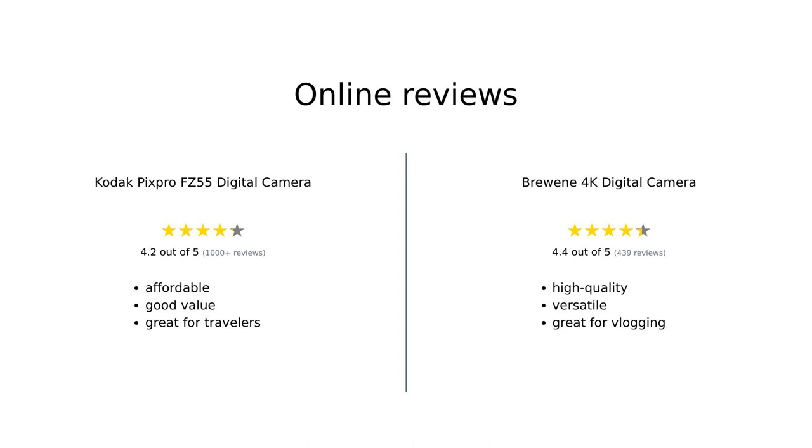The Kodak PixPro FZ55 and the Brewing 4K digital camera face-off. Each camera has its own strengths, and it ultimately depends on your specific needs and budget. If you're looking for affordability, the Kodak PixPro FZ55 won't disappoint. But if you're a vlogging superstar craving high-resolution shots and versatile features, the Brewing 4K digital camera might just be your new best friend.